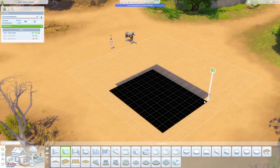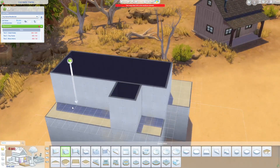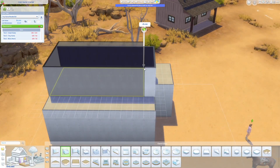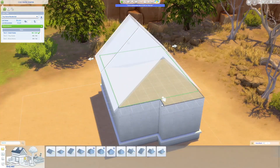Hello and welcome back to the Sims 4 speed build. I hope you're doing well and having a great day. Today we are back with another starter build in Chestnut Ridge. This one is called Small Ranch Home and we'll get to that in just a minute.